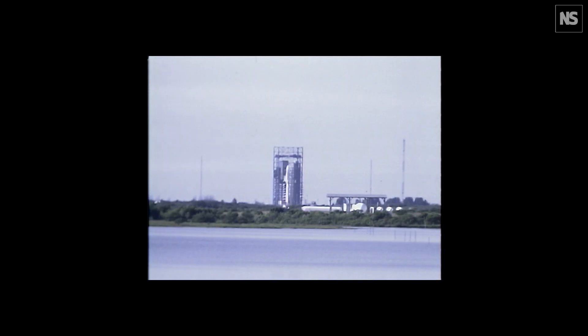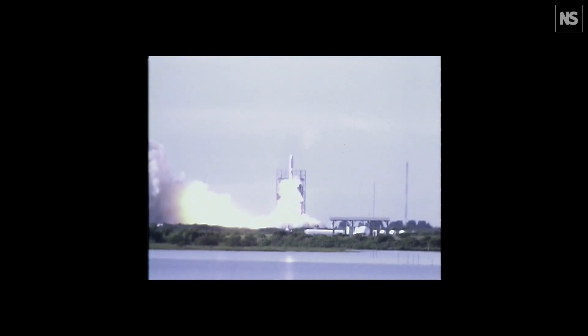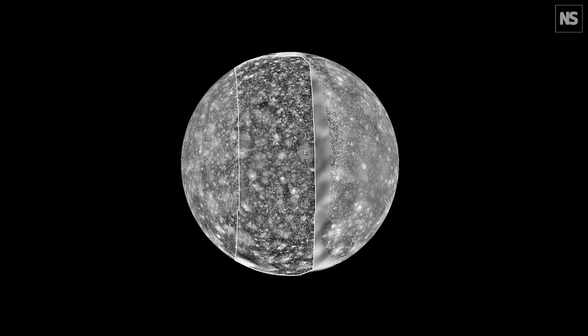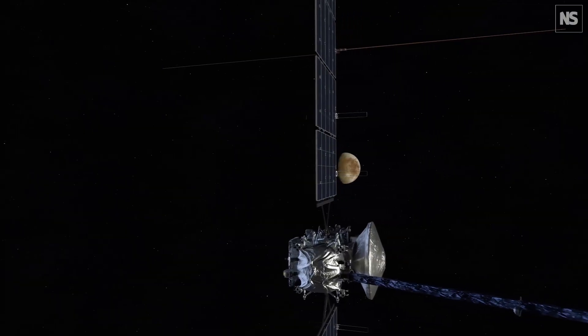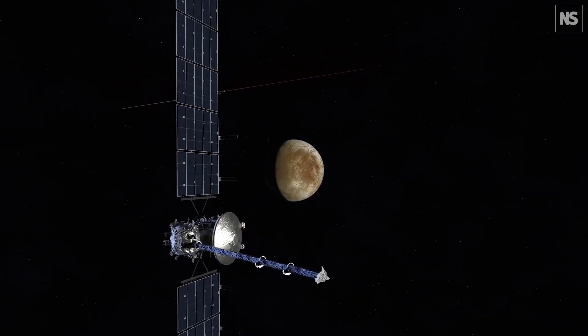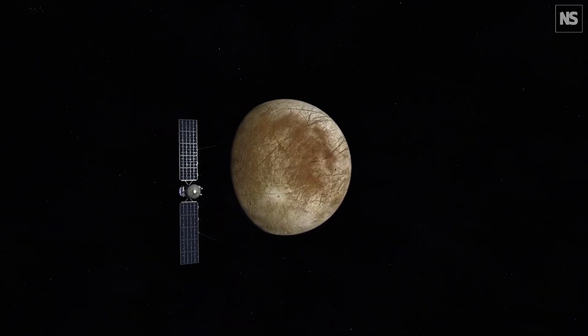Historically, NASA has sent three what we call flagship missions to the outer solar system. As we look at our progress through the solar system — having visited the planets with the Voyager missions, gone to the Jupiter system with Galileo, and the Saturn system with Cassini — we're stopping for a moment and going back to Jupiter. The fourth outer solar system flagship mission, Europa Clipper, is going to specifically look at one of the largest four moons of Jupiter, Europa, to understand if it has the conditions necessary for planetary habitability.